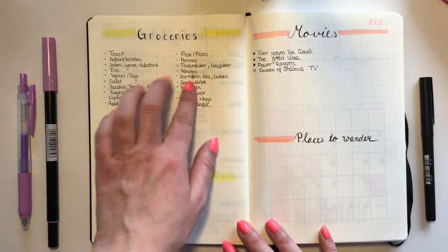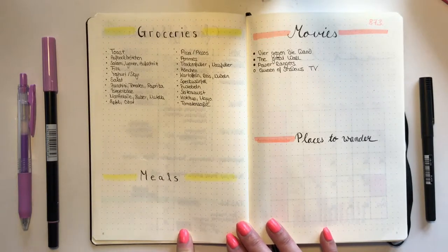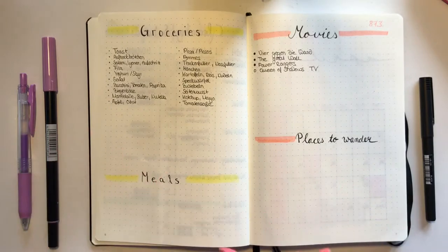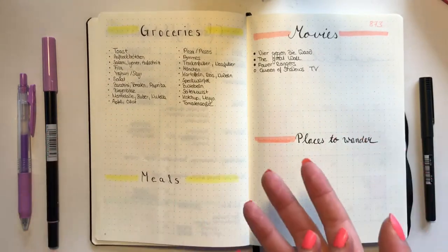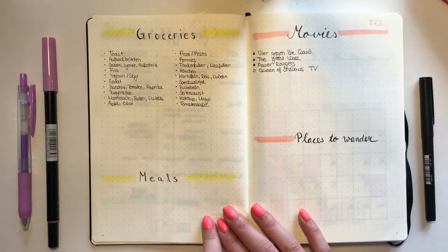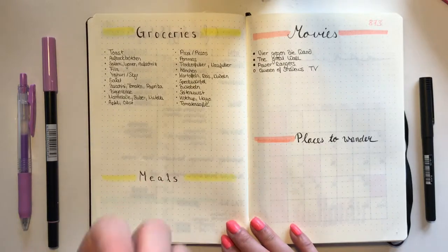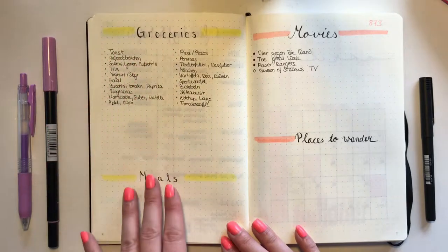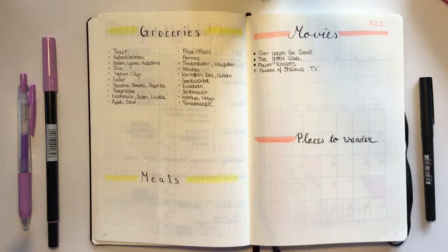This is my last spread before getting into the month. Here I have my master grocery list and master meals — I write down our favorite meals so that when I don't want to go through all my recipes I can just check back here. I haven't filled it in yet but I'll get to that. For this spread I used Tombow color 062, and I'm really happy with how bright and vibrant it looks — I was worried writing it at night, but in daylight it looks really good.